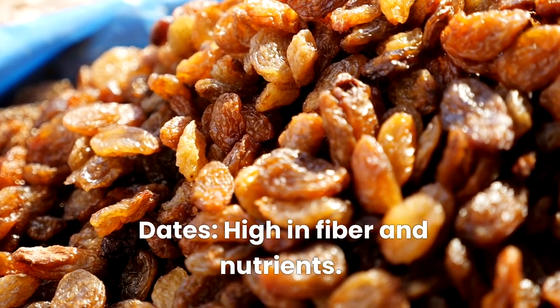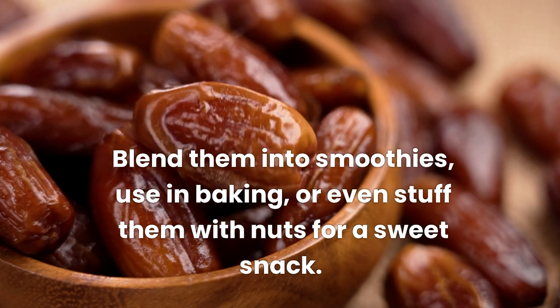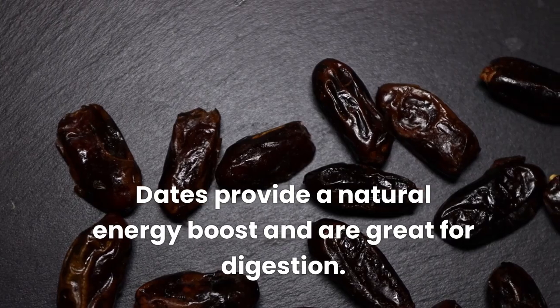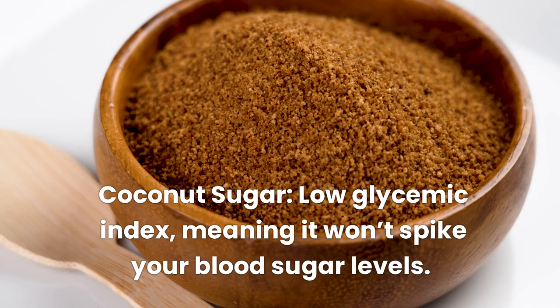Dates, high in fiber and nutrients. Blend them into smoothies, use in baking, or even stuff them with nuts for a sweet snack. Dates provide a natural energy boost and are great for digestion.